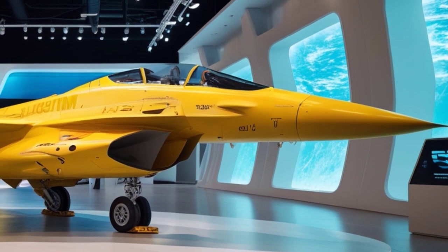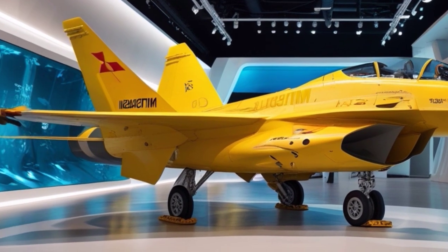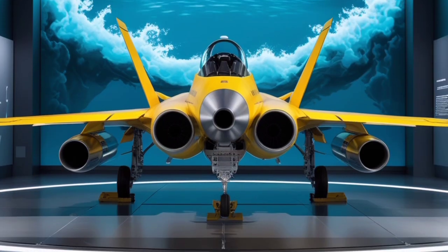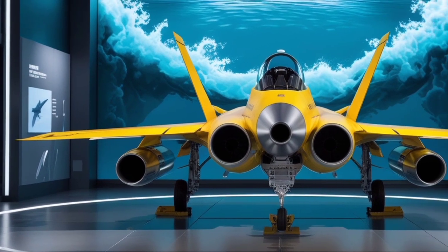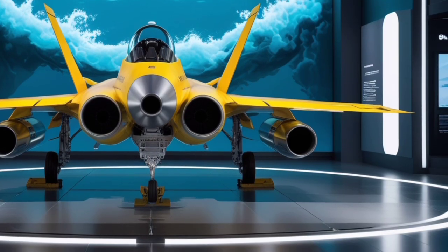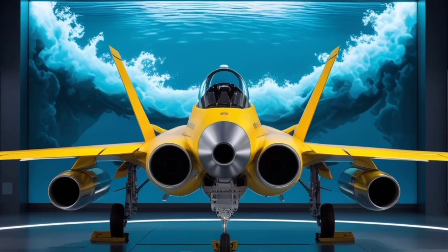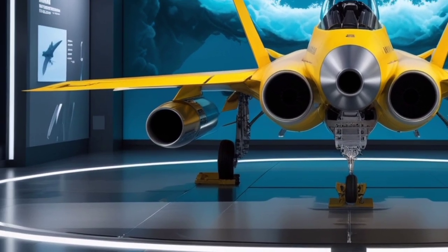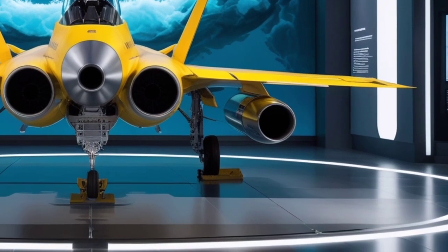Weapons loadout is another strong suit of the F-2. It can carry a mix of air-to-air missiles, anti-ship missiles, guided bombs, and even long-range cruise missiles. The newer configurations in 2025 include compatibility with next-generation Japanese-developed missiles, offering increased range and precision. The wing hardpoints and fuselage mounts have been slightly reinforced to accommodate heavier and more advanced munitions. In terms of defensive systems, the F-2 has integrated electronic countermeasures, radar warning receivers, and flare dispensers.